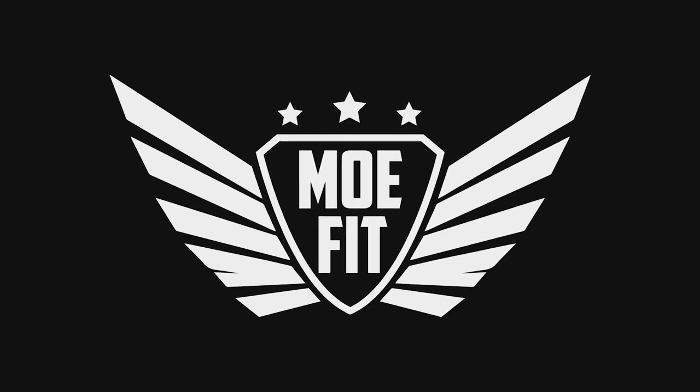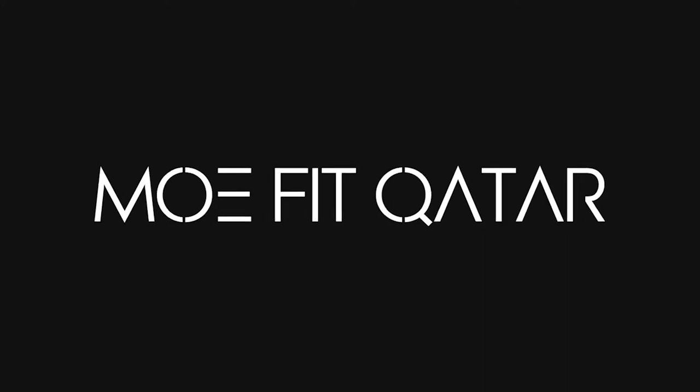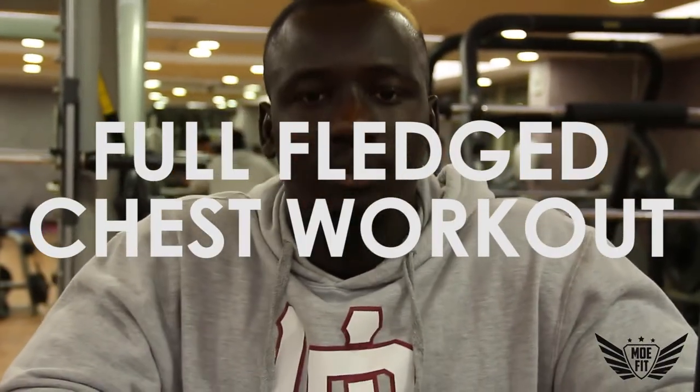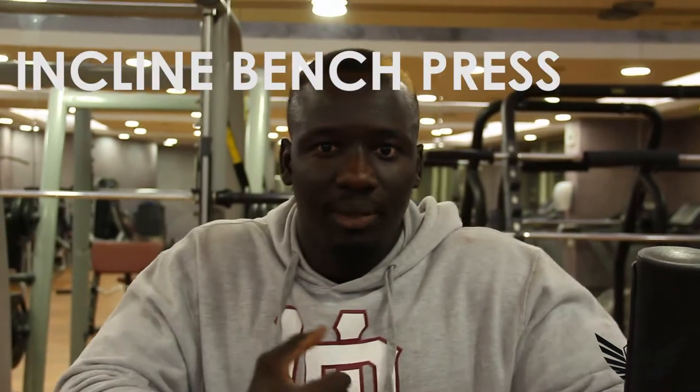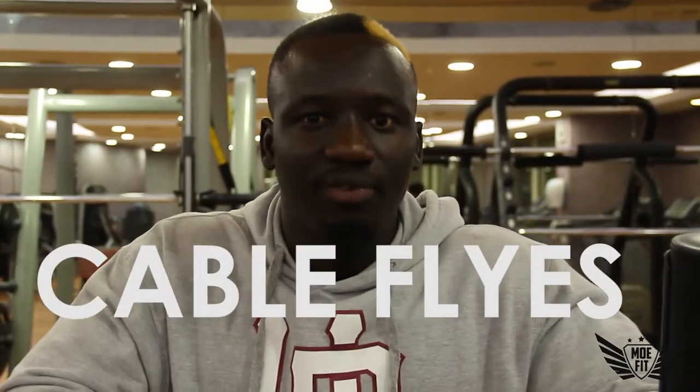Good evening, this is More Fit helping you get fit. We're back here with another video. Today is going to be a full-fledged chest workout — what I normally do on a chest day. I'm going to be doing six exercises: flat bench press, barbell inclined bench press, dumbbell inclined bench press, dumbbell inclined flies, cable flies, then finishing off on the Smith machine with another flat bench. Let's go.